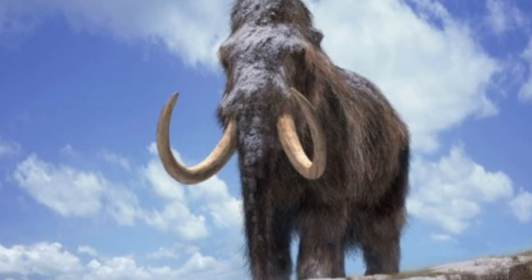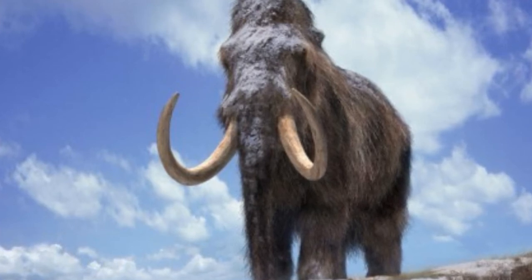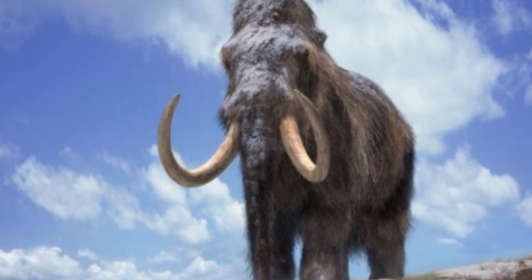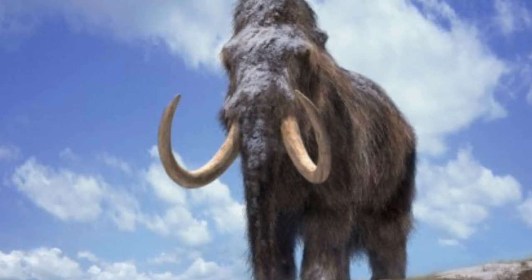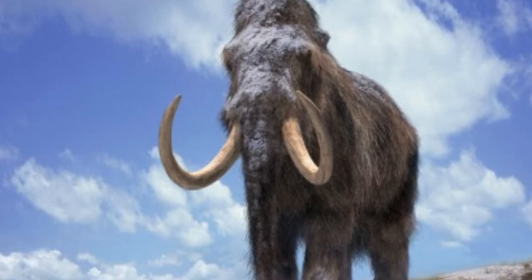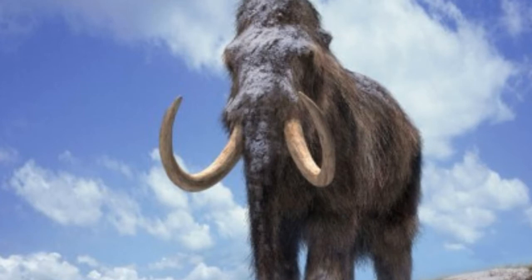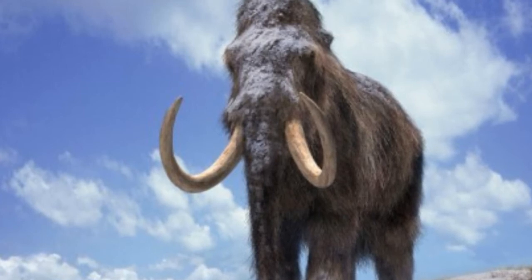The fragments of skin were discovered along with other remains from six of the Ice Age creatures. Researchers are now examining it for signs of living cells in a special laboratory set up as part of attempts to resurrect the beasts. They are working with researchers in South Korea who have been developing techniques to clone animals on the project.